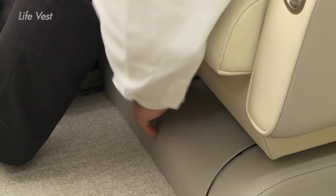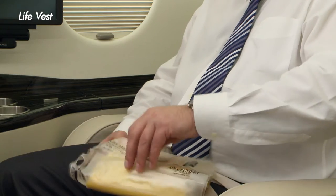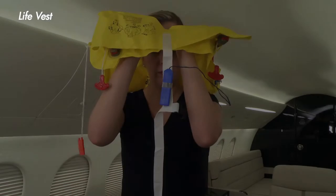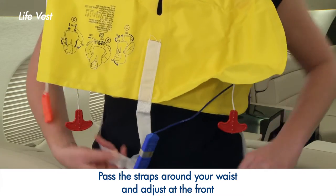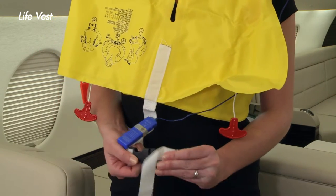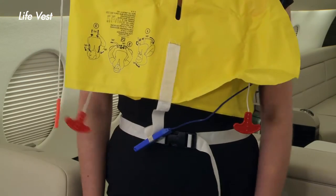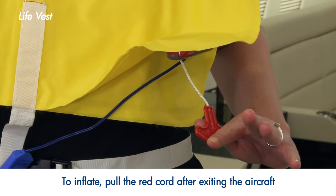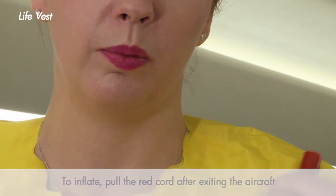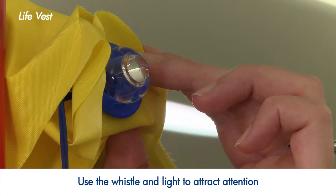A life vest is located in a pouch under your seat or in the seat pocket behind you. If instructed to do so, open the plastic pouch and remove the vest. Slip it over your head. Pass the straps around your waist and adjust at the front. To inflate the vest, pull firmly on the red cord after exiting the aircraft. If you need to refill the vest, blow into the mouthpieces. Use the whistle and light to attract attention.